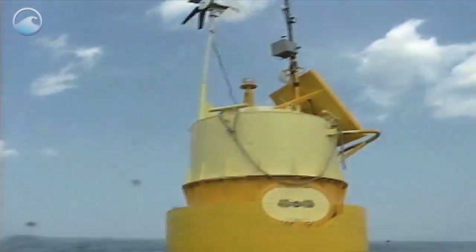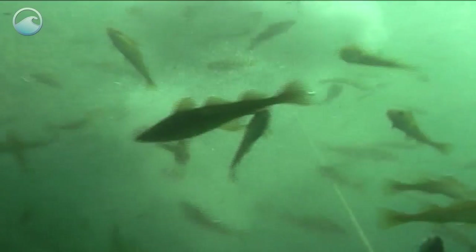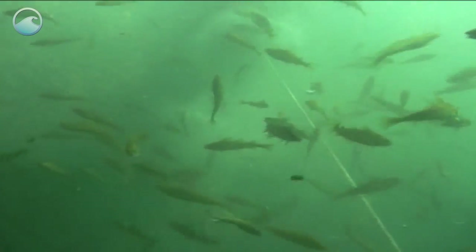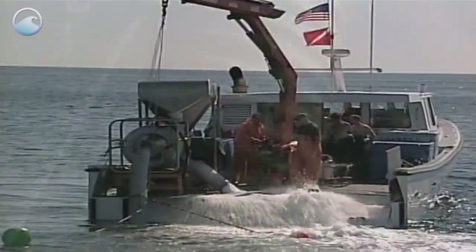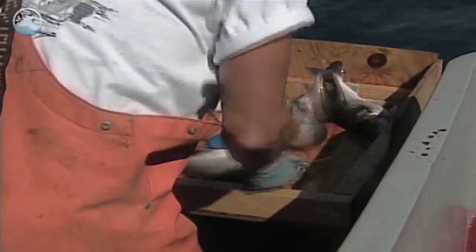Fish food is dispensed from buoys floating on the surface at the top of the pen. Once the fish have matured, they are harvested using large vacuums. The fish are then prepped, placed on ice, and taken to market.